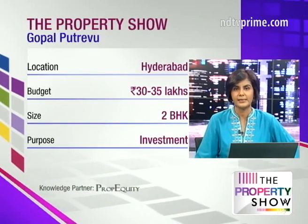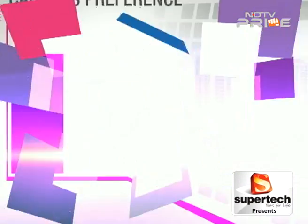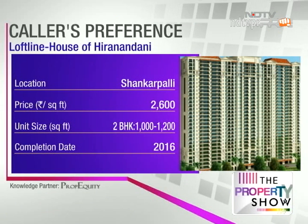We have one more email from Hyderabad. Gopal Putrevu asks: is Hiranandani Shankarpali, Hyderabad a good investment option for an apartment at ₹2,600 per square foot? He's looking for investment purposes. Shankarpali is quite far — about 40 kilometres from Hitech City — but the fact that the Hiranandani Group is coming out with a township project there suggests there is significant pull in that location.